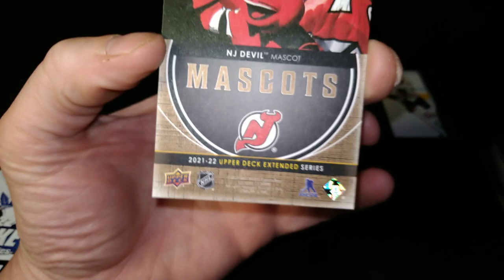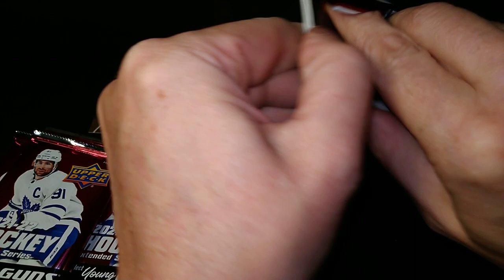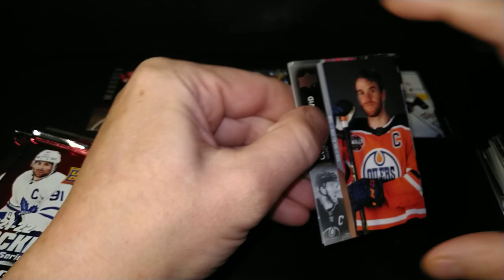New Jersey Devils mascot — look at all the stats on the back. They really tell you a lot about them. Those cards are very important to the collector, I'm sure — because without a team set filled with its mascot waving a flag, what is a collection?